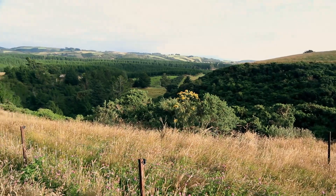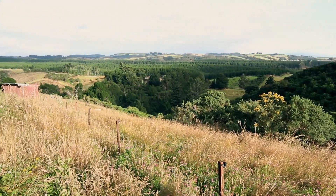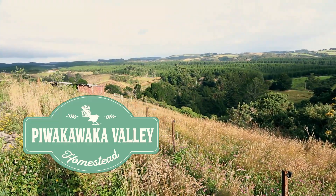What are the best nitrogen fixing plants for your garden? G'day there, I'm Dana from Piwaka Valley Homestead. Today we're going to look at the best nitrogen fixing plants for your vegetable garden or food forest.